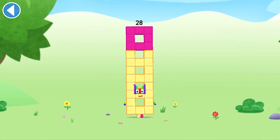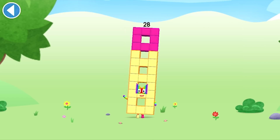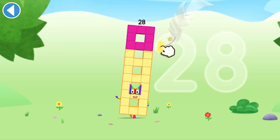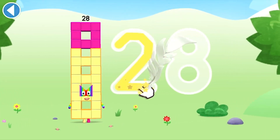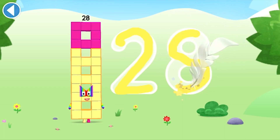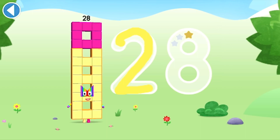This is number block 28. This number block is made up of 28 blocks. I'm a pattern pioneer! Try to keep your finger on the screen.